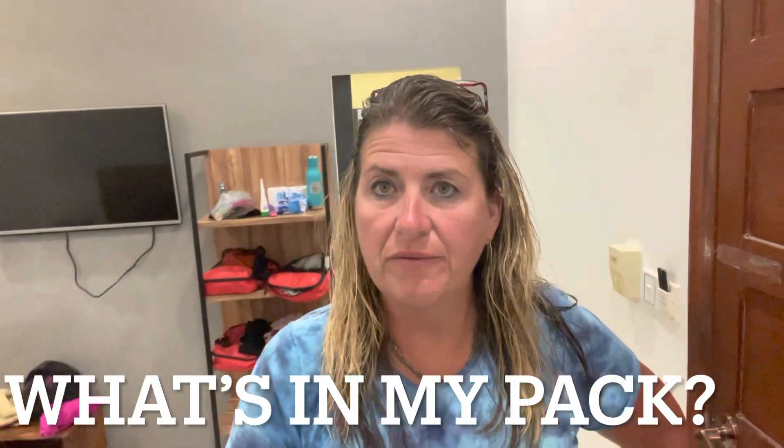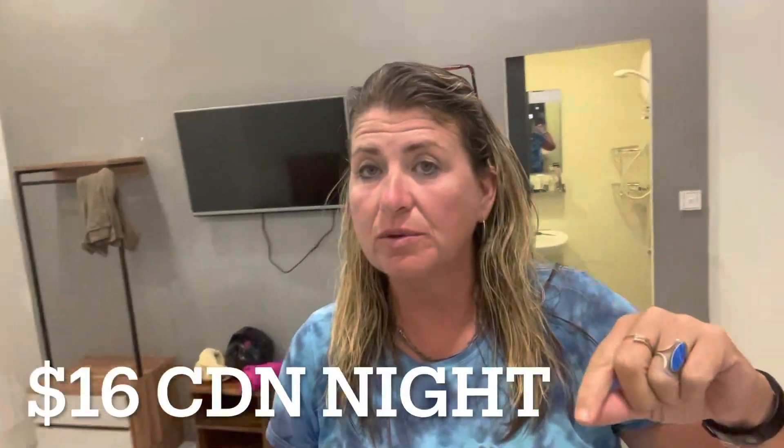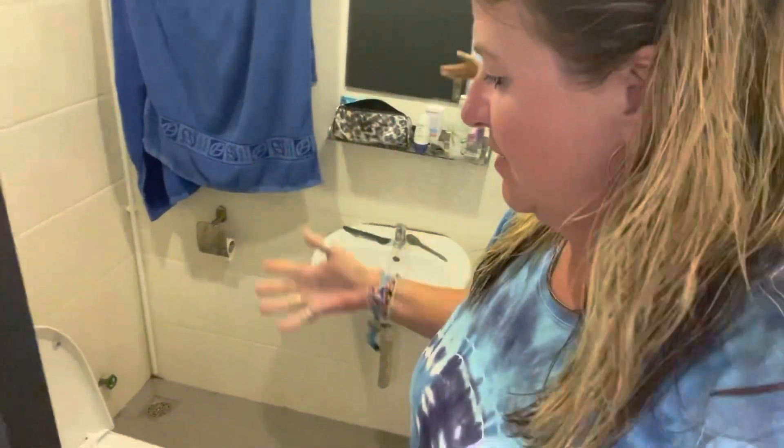I'm sure some of you are curious what I'm carrying when I'm out for a year, so I want to show you my equipment. This is a private hostel room - this is the bed. I've been here a few nights and I have a shower. In Asia and sometimes Europe they have these wet showers, so a proper shower and proper toilet, but when you shower everything gets wet.